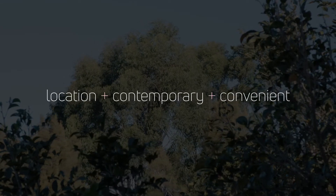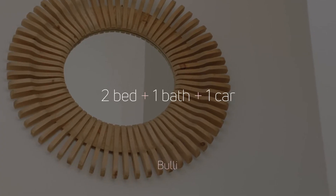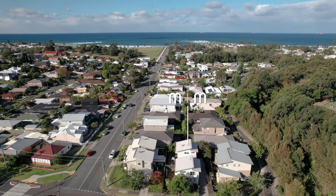There's a lot to love about this property, but more so than anything else, it's just its location — Eastside Bulli, so sought after, very close to amenities.